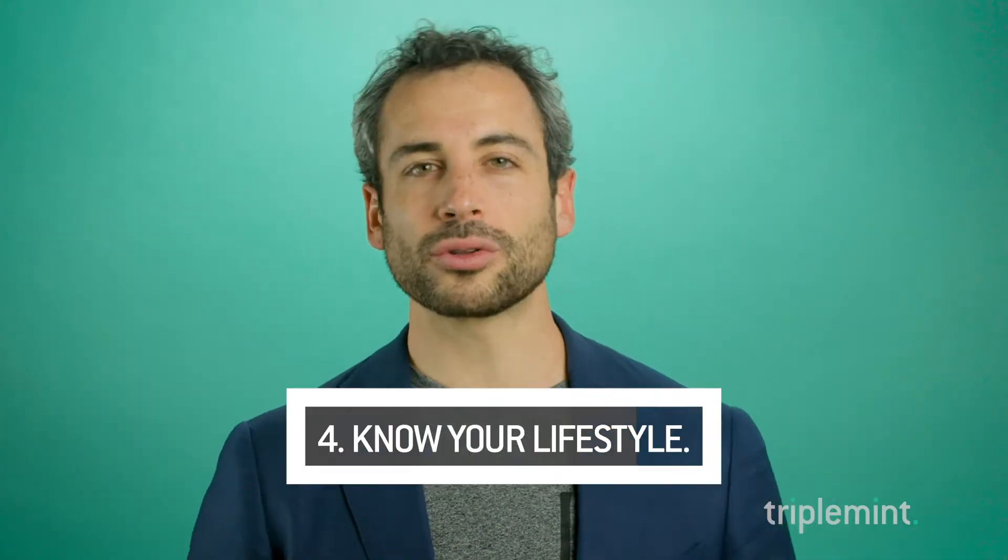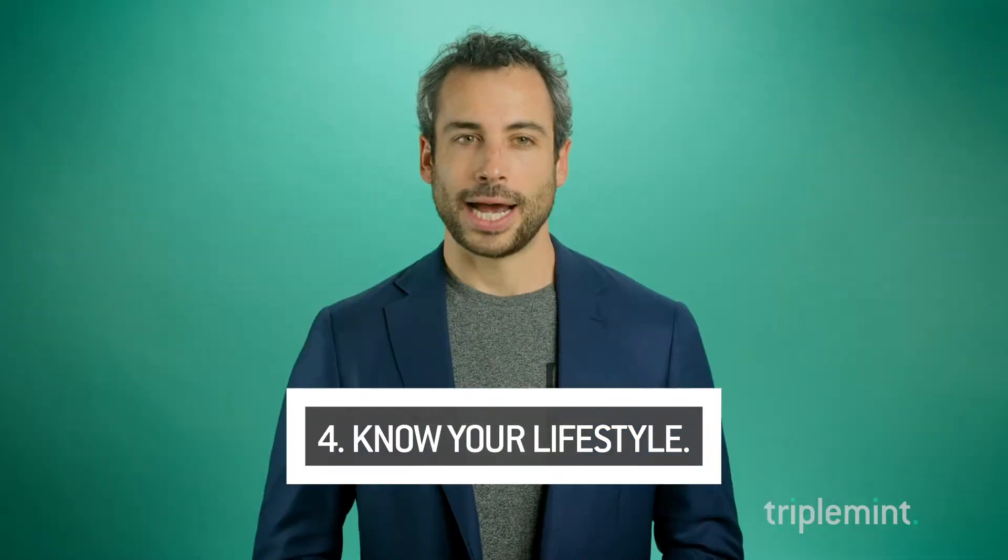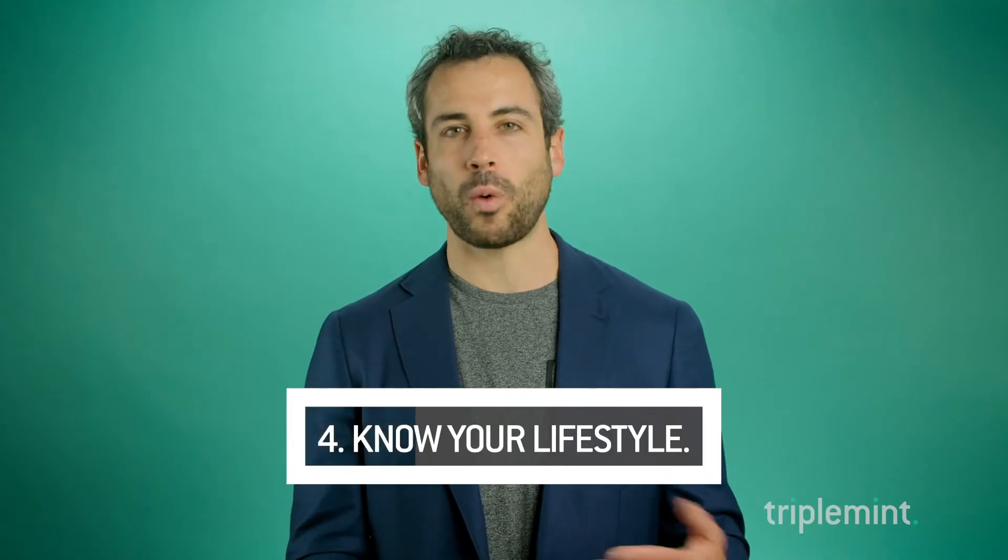And number four: what is your lifestyle actually like? When we really start to understand what do you want, what do you need, we can pinpoint the specific neighborhood that you might actually be more happy in. At the end of the day, you're going to be buying for the next seven, ten, or thirty years of your life versus thinking about what you need right now. Are you really looking at that two-bedroom or that 2,500 square foot loft in Chelsea, but at the end of the day you want that 3,500 square foot townhouse in Brooklyn?